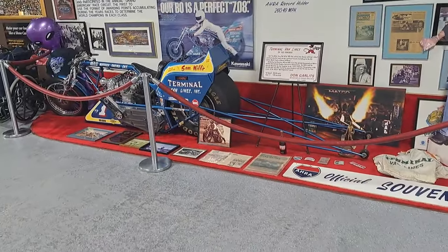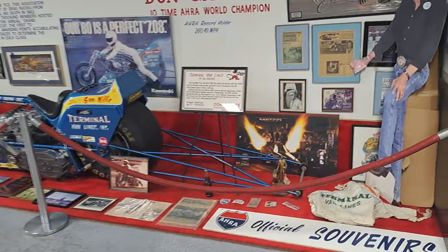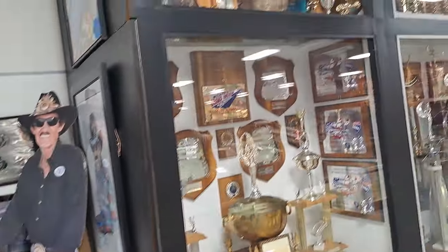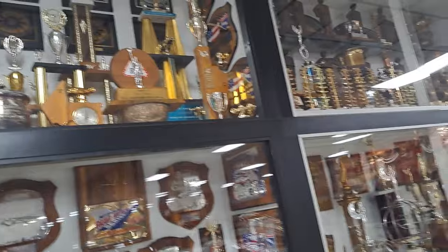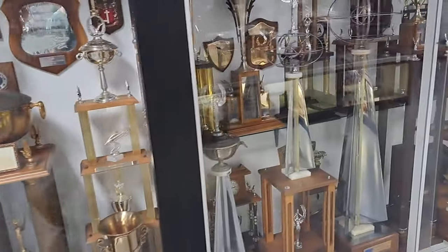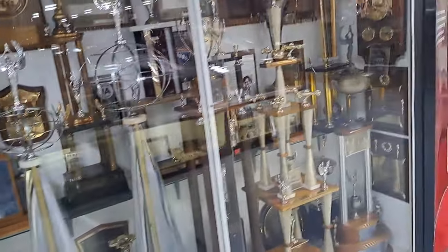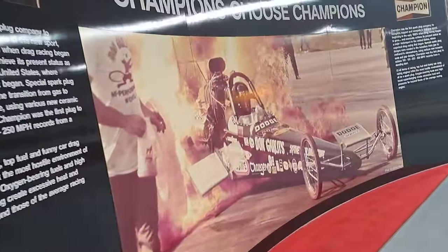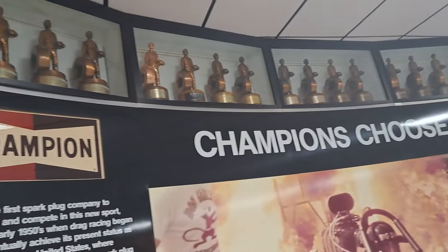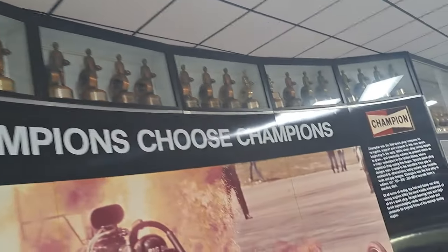There's a drag racing motorcycle there. Look here — Richard Petty. Look at all the awards here, all the trophies. He won a lot of awards because he was one of the greatest. Look at all those — there's a whole wall of them here.